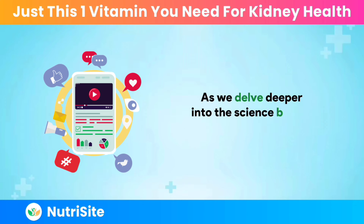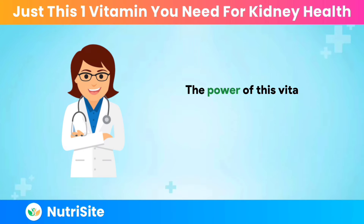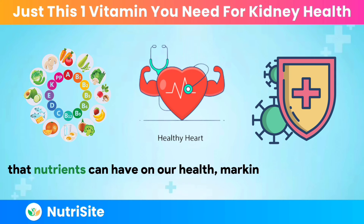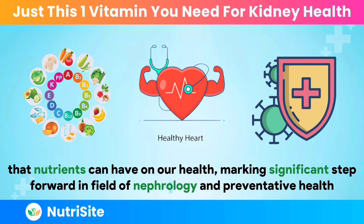As we delve deeper into the science behind this vitamin, its sources, and how to incorporate it into your diet, we invite you to stay tuned. The power of this vitamin in combating kidney disease is a testament to the incredible impact that nutrients can have on our health, marking a significant step forward in the field of nephrology and preventative health.